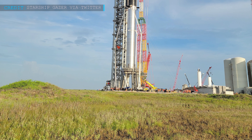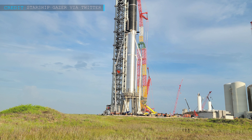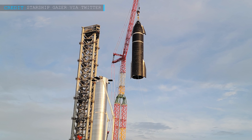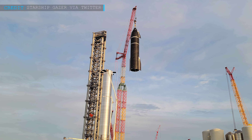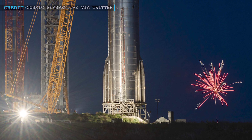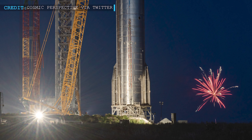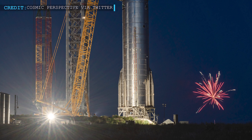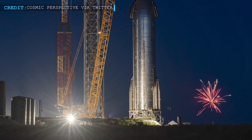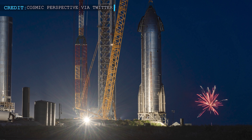SpaceX had reached the epic event of fully stacking Starship and Super Heavy a month ago on the 6th of August. Following that fit check event, both Starship SN20 and Booster 4 had been separated and moved back to the factory. SpaceX engineers had removed all the engines of SN20 and sent it to the suborbital Pad B after nearly a week. As per reports, SN20 had been installed in Pad B since the 13th of August.